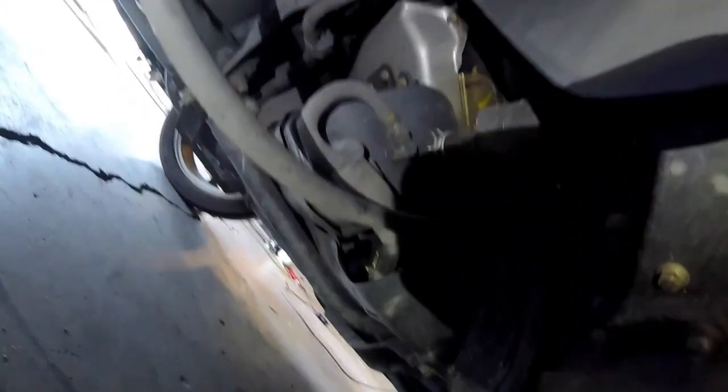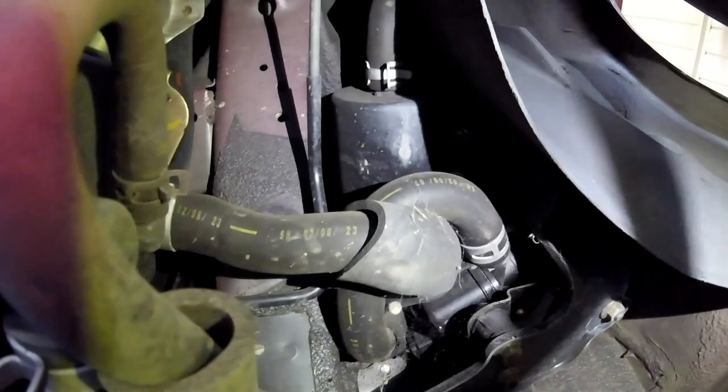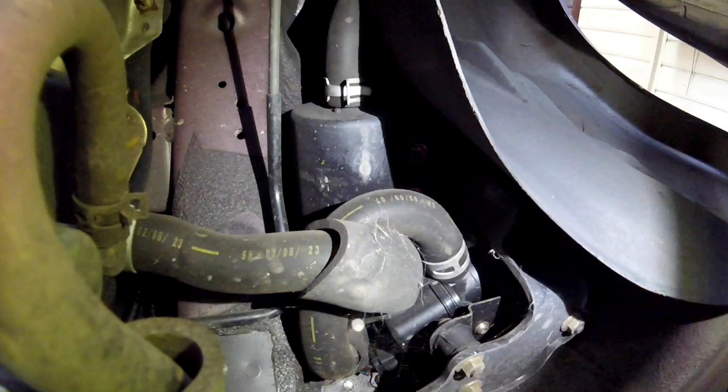Very rarely do your canisters ever go bad, but sometimes they get cracked or damaged from road debris. If that's not it, maybe it is your vent solenoid — you're going to find that right here in the wheel well. Your canister vent solenoid is used by the computer to allow emissions vapors to release into the atmosphere, rather than through the combustion process. The vent solenoid is often used when the vehicle builds up pressure while sitting in a hot area or while the vehicle is off. Also, if you're having a problem pumping gas, your vent solenoid could be at fault. Your vent solenoid should open while you're pumping gas to release built-up pressure in the EVAP system. If any of these codes come up — P0449, P0446 — I would think the vent solenoid is at fault. Your vent solenoid.